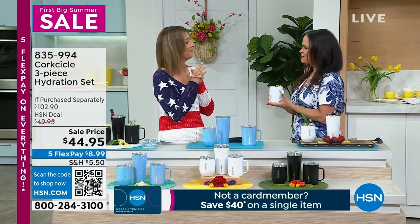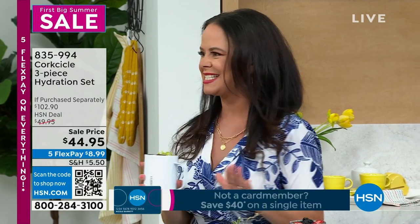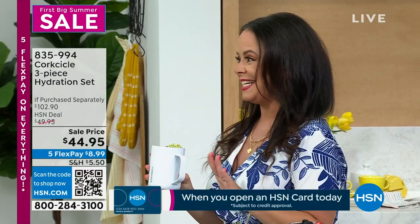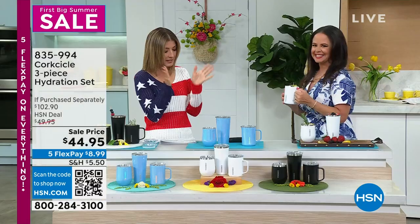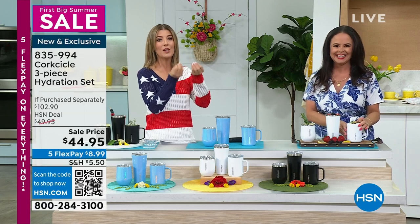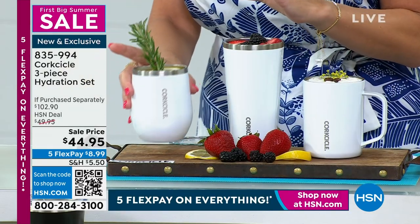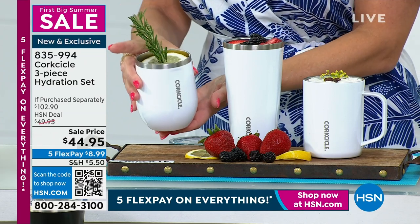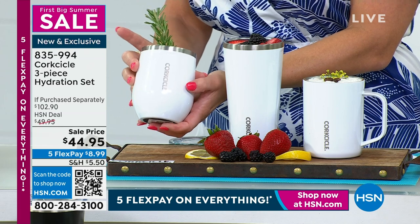We're so excited to share this amazing summer special with everybody today on Memorial Day, because it is the go-to set for summer. Tell us how this design keeps our cold drinks cold. It'll even keep your ice floating in your cup for hours and hours on end, or it'll keep your hot drinks hot. Because this is one of the number one brands when it comes to that premium, stainless steel, insulated design.